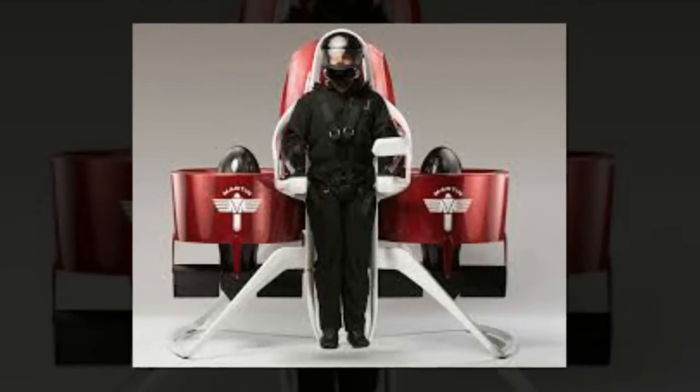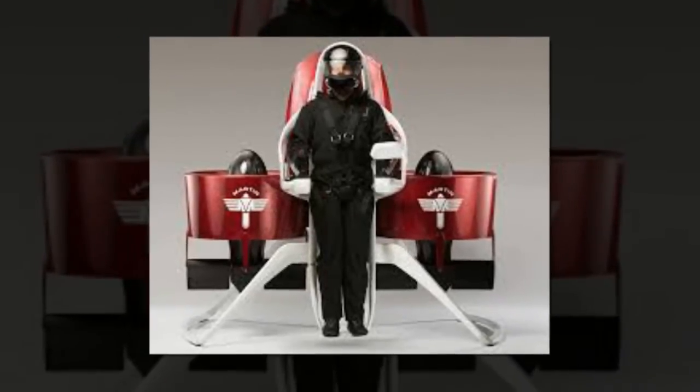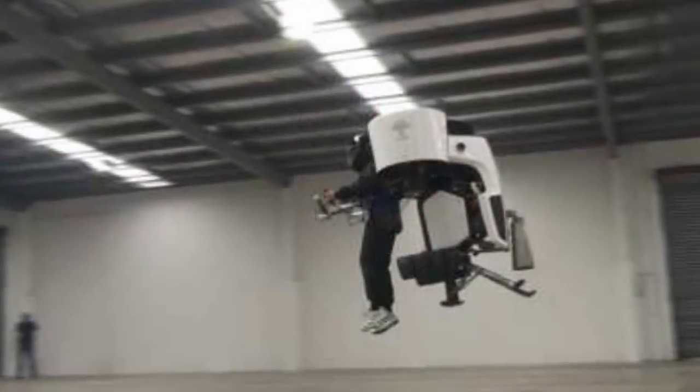It's a bird, it's a plane, it's a firefighter wearing a jetpack. That could be something you find yourself saying as early as next year.